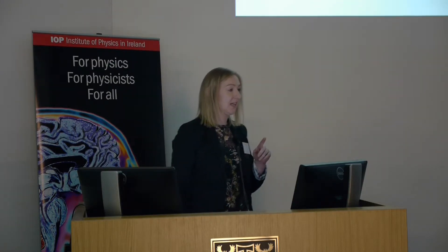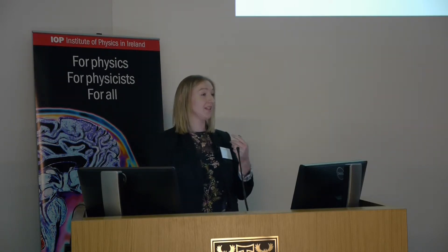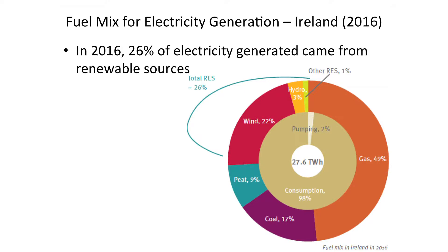Ireland's energy target was to achieve 16% by 2020. Looking at Ireland in more detail, that target was broken up into three areas: a thermal contribution, a transport contribution, and an electricity contribution. The target was that 12% of our thermal energy load, and 10% of transport energy, would be from renewable sources, and — the one I'll focus on — 40% of electricity generated must come from renewable sources. Looking at last year's fuel mix, 49% was from gas, 17% coal, 9% peat, and adding all renewables together we're at about 26%.